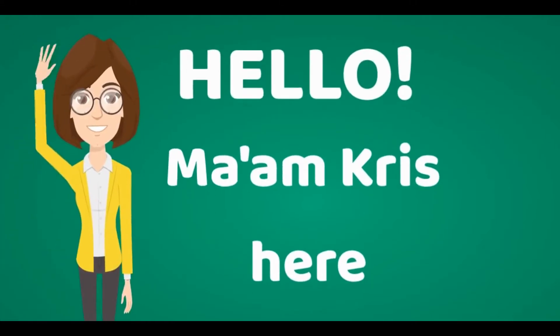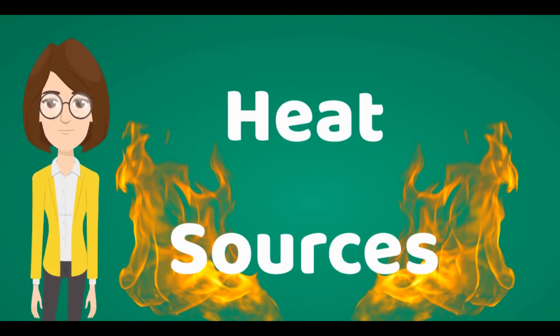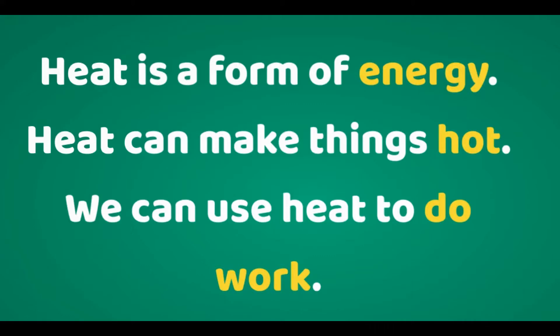Hello! Mom Kris here. We're going to learn about heat sources. Heat is a form of energy. Heat can make things hot. We can use heat to do work.